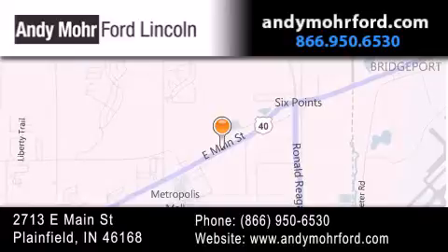Get new car pricing and receive free no obligation price quotes. Stop by and visit us today at 2713 East Main Street in Plainfield, or see us online at AndyMooreFord.com.